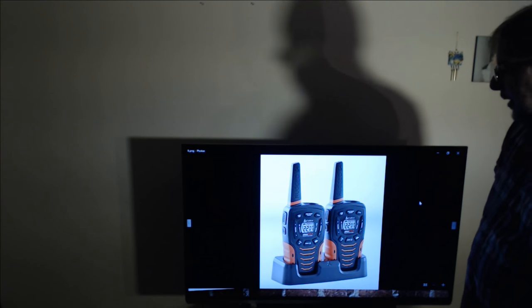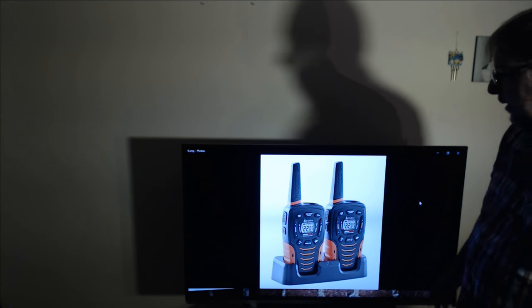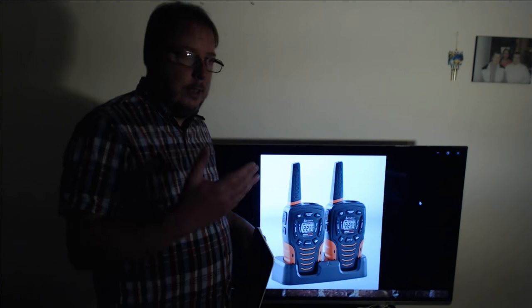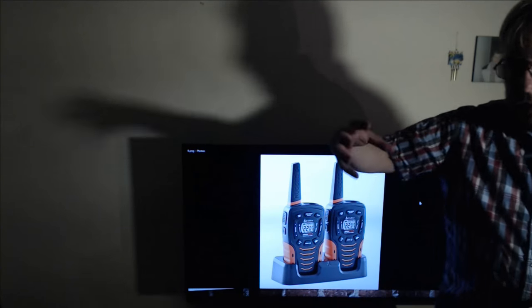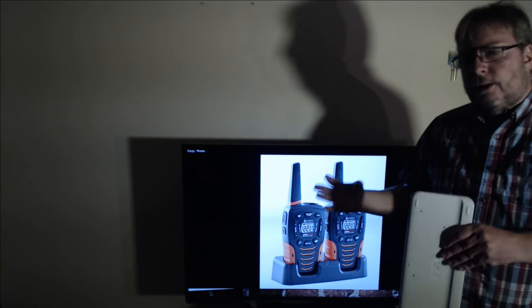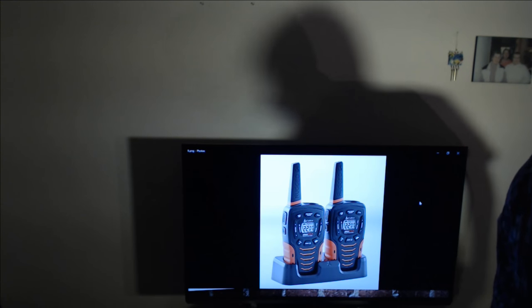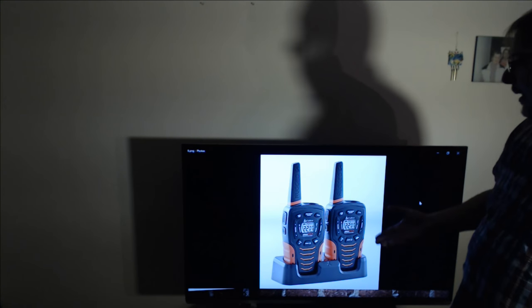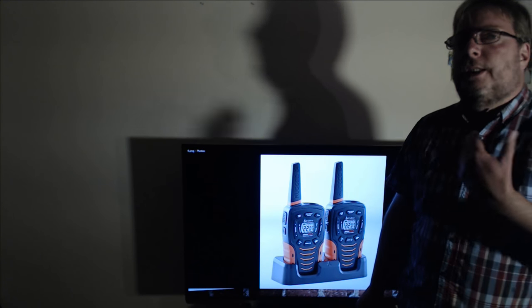Walkie-talkies of all sorts — these are the new generation today of FRS and GMRS walkie-talkies that work in the 400 MHz range. But for as long as we can remember having two-way walkie-talkies, the first ones were big giant packs. Today they are not giant packs. Basically, these are invented by the military because the military needs to communicate.